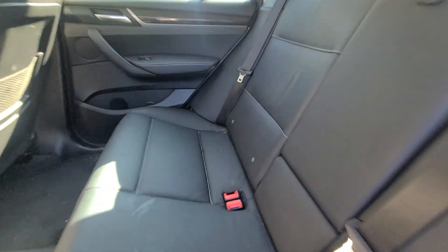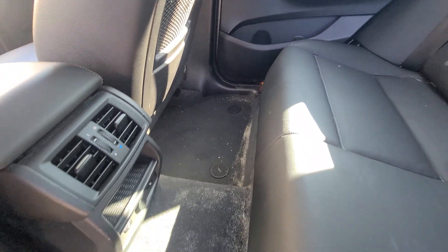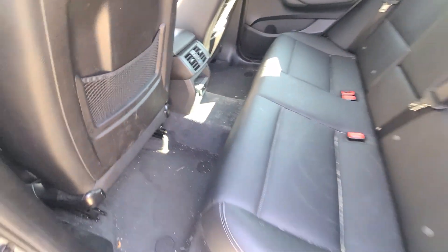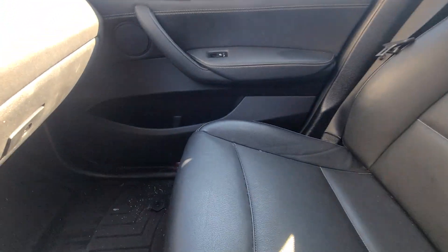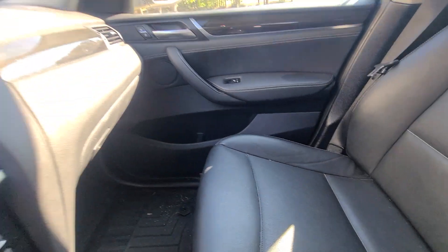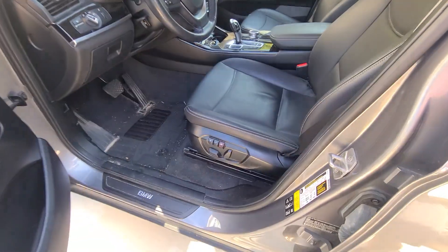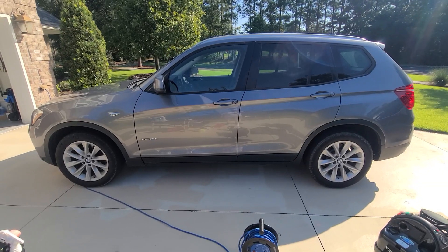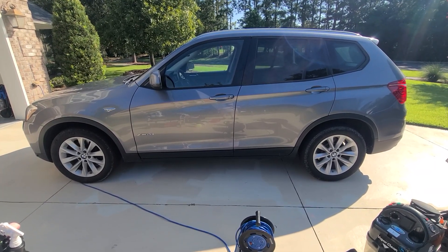Moving on to the interior. This will be the end of the pre-detail pre-inspection video. Detailing will be starting shortly. We'll be right back.